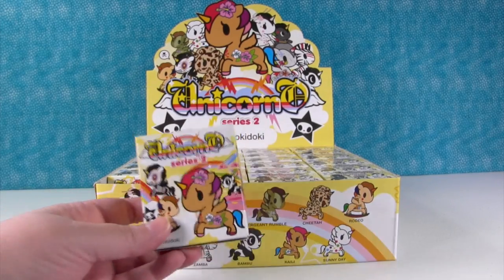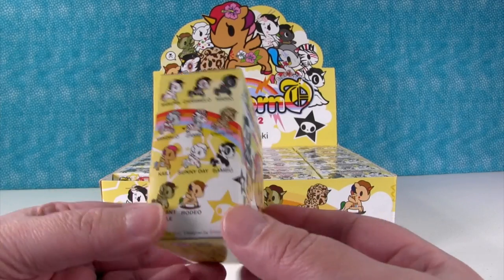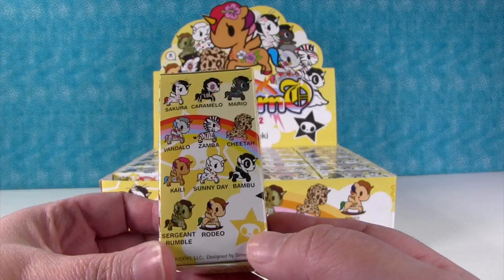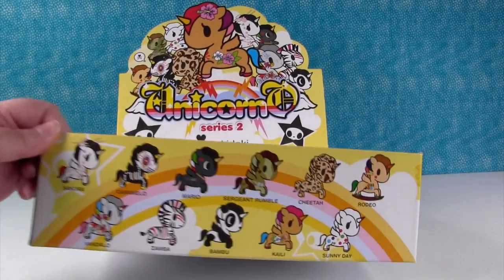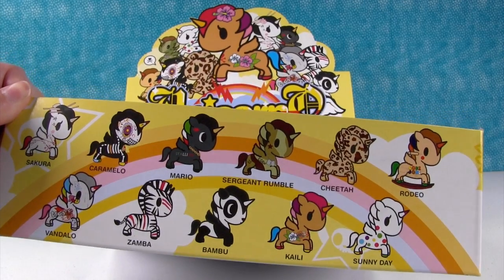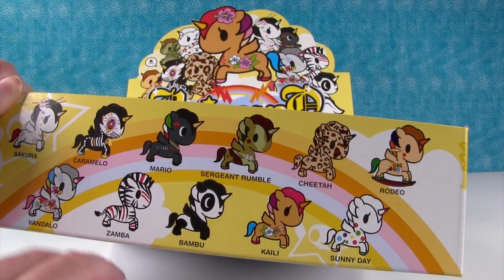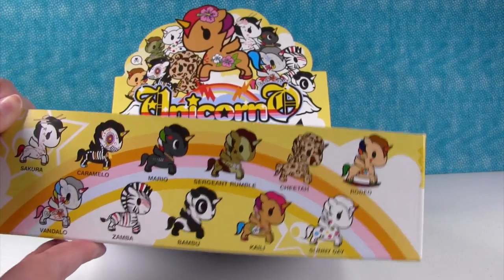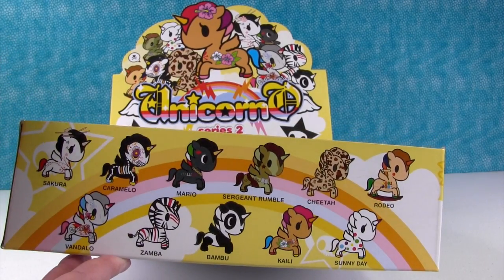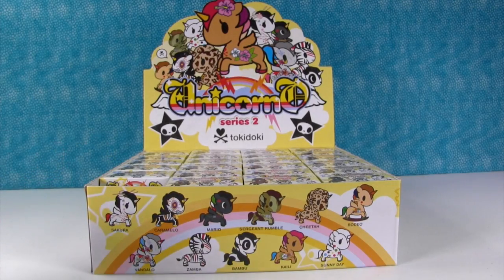So Series 2 was available a long time ago. You can still find them if you're super lucky, and they have really cool figures. So here's a small sampling, but here's a much bigger look at them. We don't know which one is the super rare or the rare, so we're just going to open the full case until we get a full set or run out of boxes.